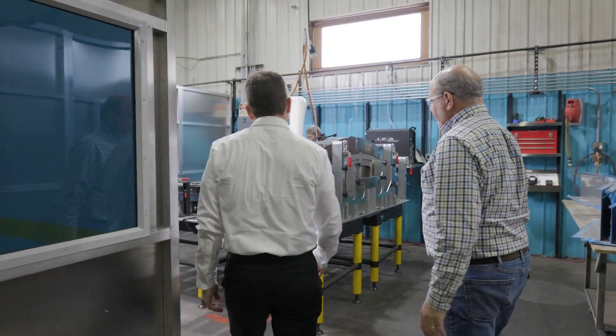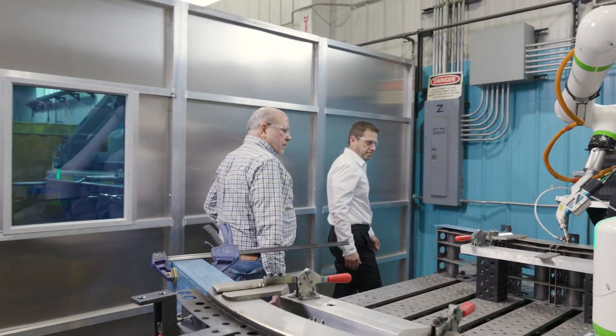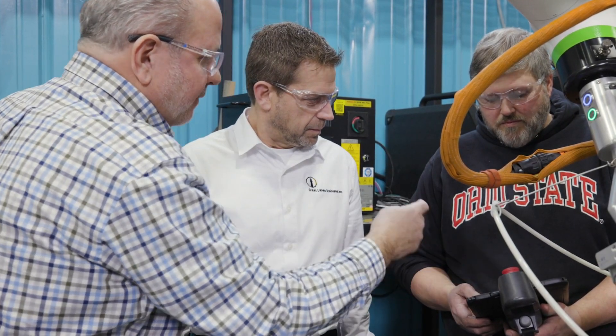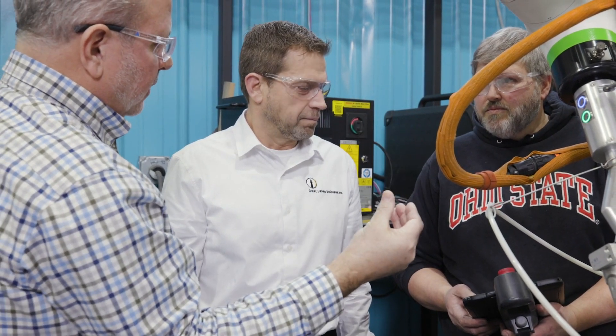The benefit of the CRX is that it can take what I wouldn't say is repetitive, but more of a continuous operation and produce a high quality path. Our goals for the program with the robot and laser welder really were to expand our capacity, keep up with the volume of the customer, and of course reduce cycle time.